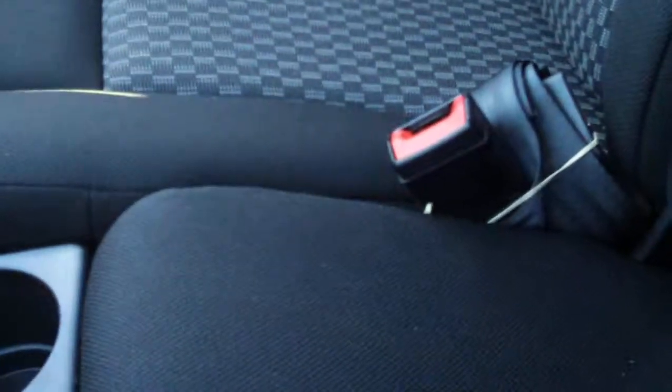Looking at the cloth seats, they're two-tone black with gray. You can seat three in the front with a couple of cupholders in the middle and a console that flips up. There are also two seats in the rear — very simple and very easy.